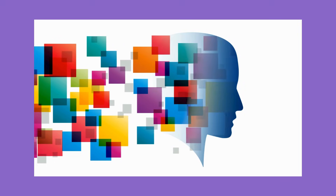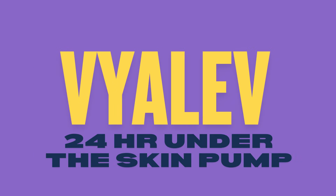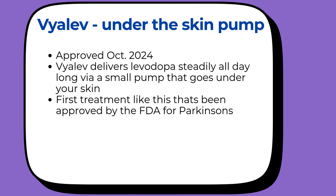Let's start with the most revolutionary one, in my opinion. The first treatment is called Vyalev. It's an under-the-skin pump. The FDA approved this in October of 2024, and it's actually pretty revolutionary. Vyalev is the first continuous 24-hour levodopa pump that goes under your skin. So instead of taking pills multiple times a day and dealing with those ups and downs — what doctors call motor fluctuations, off time, dyskinesias, etc. — Vyalev gives you steady medication all day long.